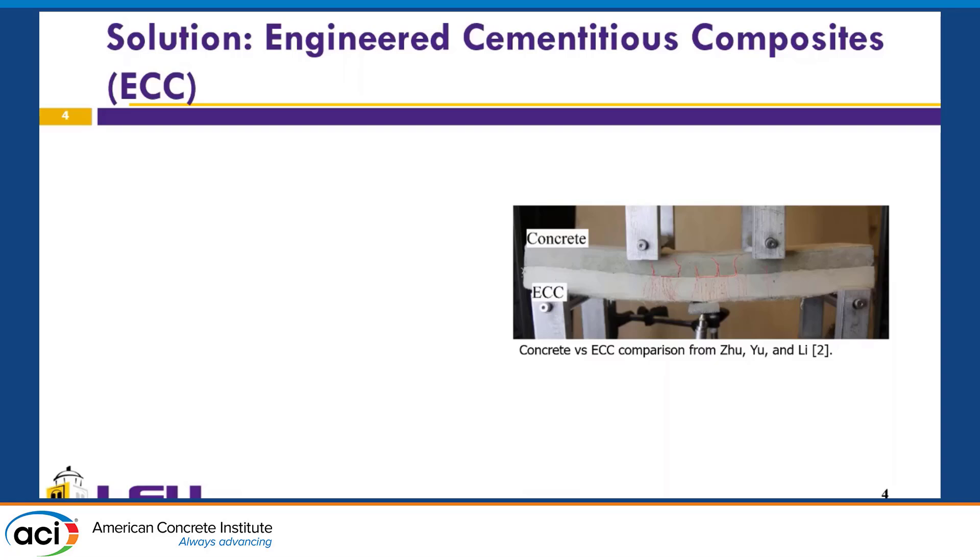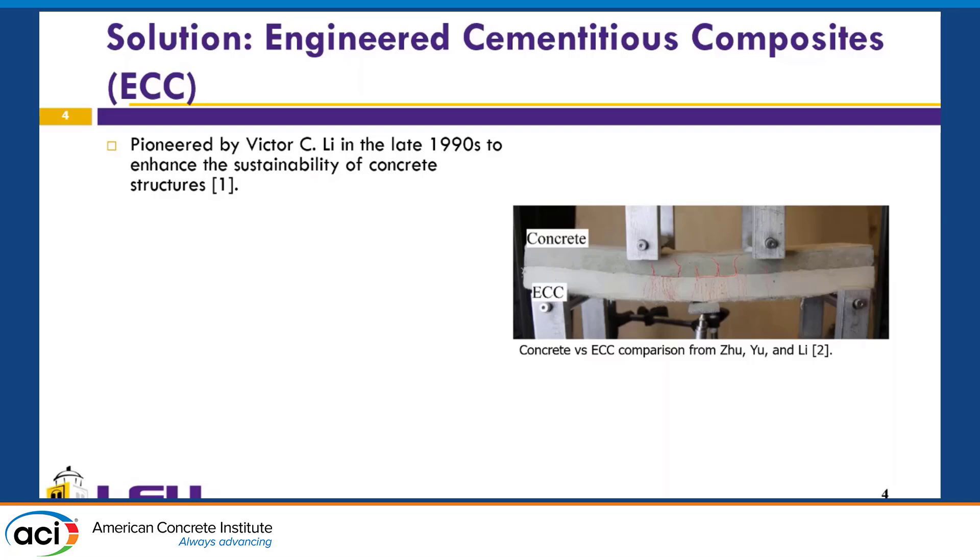First, let me talk about engineered cementitious composites — ECCs. The ECCs were pioneered by Victor Lee and his team around the 90s to enhance the sustainability of concrete structures. Here you can see a comparison of an ECC and concrete in a bending machine. The ECC has many fine cracks, while concrete has a few but very wide cracks. Thanks to these fine cracks, the ECC has better support whenever it starts to fail.